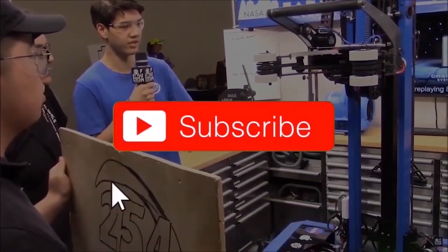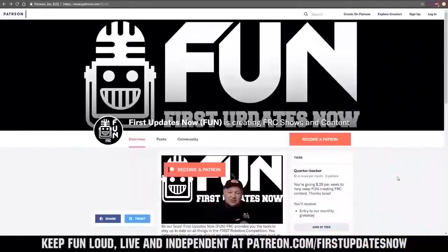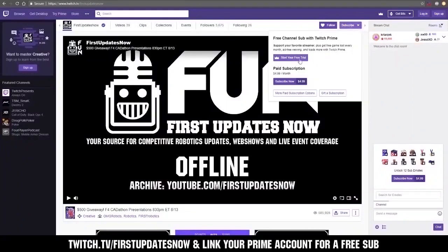If you want more fun content, be sure to subscribe and ring the bell to be notified about our latest videos. You can also directly help support FUN by visiting our Patreon at patreon.com/FIRSTUPDATESNOW, or by subscribing at twitch.tv/FIRSTUPDATESNOW.